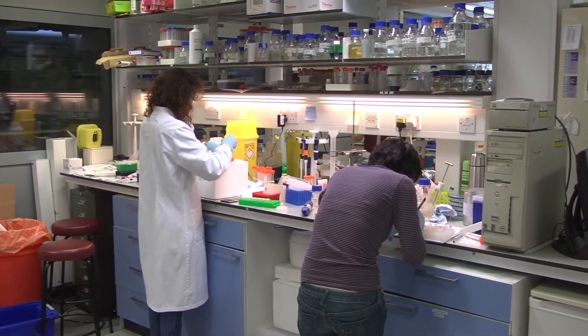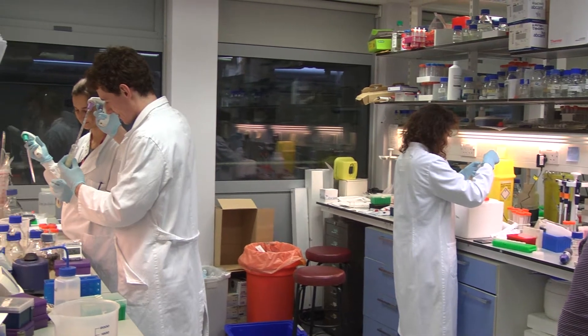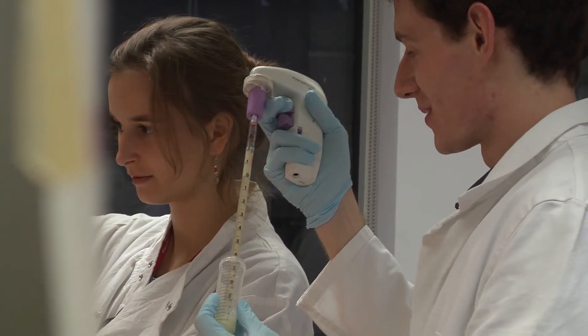Our research project at Imperial College is in synthetic biology, which is the field of engineering organisms with useful functions — such functions that meet challenges in the field of medicine, industry and the environment. Our project specifically focuses on waste management and the production and recycling of materials.